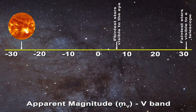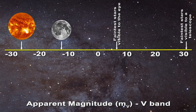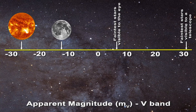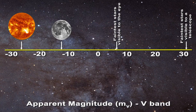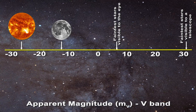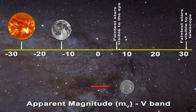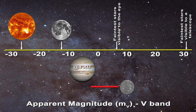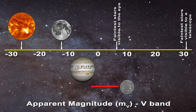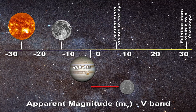The full moon has an apparent magnitude of minus 12.74. The planets have an apparent magnitude which varies according to their position relative to the Earth. For instance, Mercury has a calculated apparent magnitude between minus 2.48 and plus 7.25. When Jupiter is four astronomical units away — that is, four times the distance from the Sun to the Earth — it has an apparent magnitude of minus 2.7.